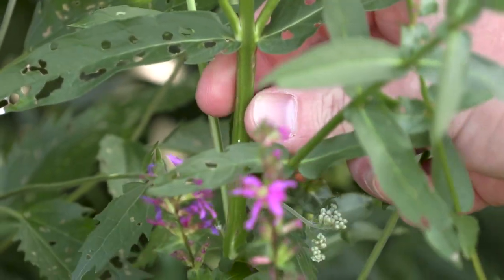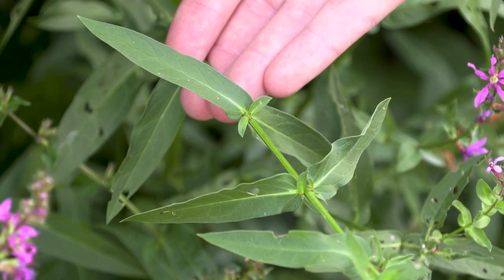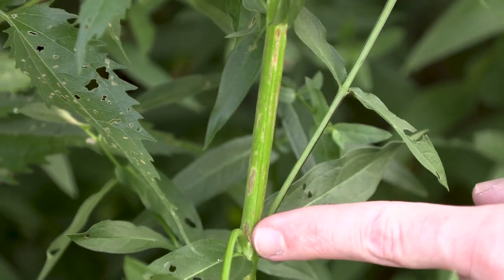Another characteristic when it's not in flower is the stem of this plant. It's typically square, so if you run your fingers along it you'll feel four corners or edges.